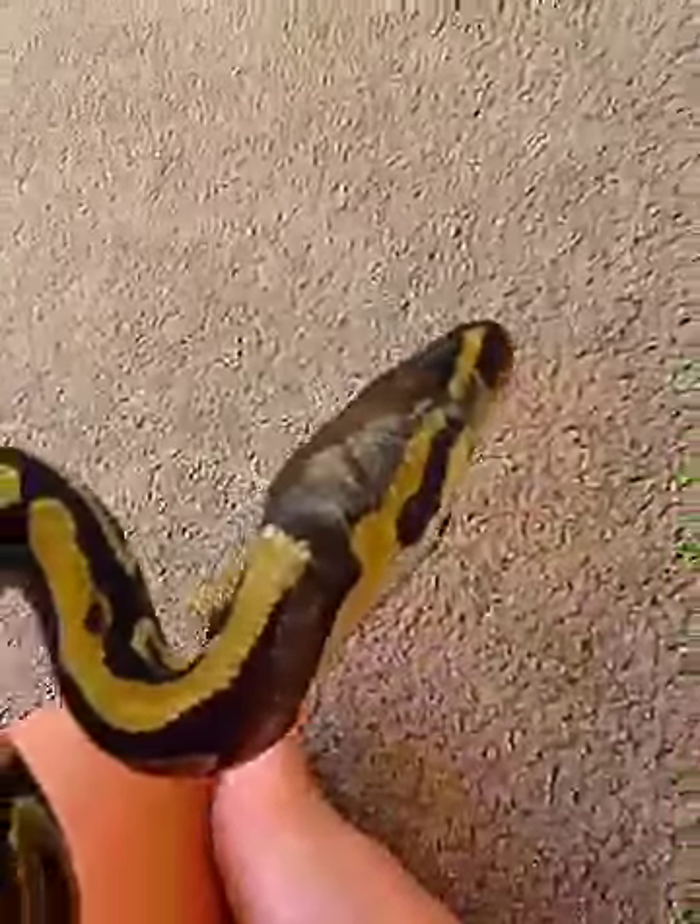We haven't even picked out a name for him yet. We don't know if my uncle named him or not. When we got him, he had a shed stuck on top of a shed, because his light burned out and he just wasn't in very good care. There's still a lot of shedding stuck on his eye, but we're hoping he can get that off now.